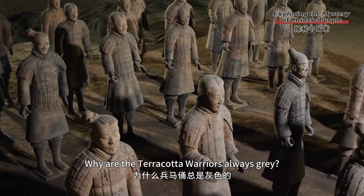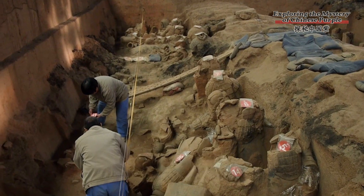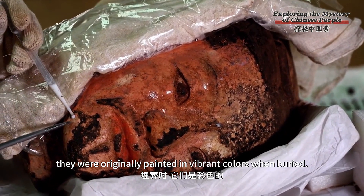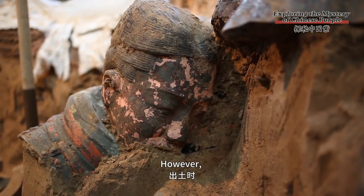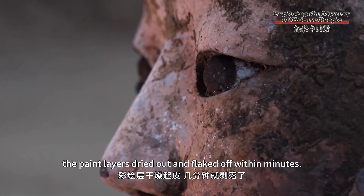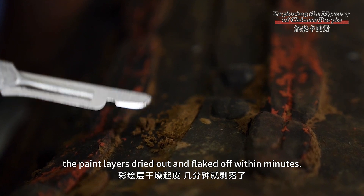Why are the Terracotta Warriors always grey? In fact, they were originally painted in vibrant colours when buried. However, upon excavation, the paint layers dried out and flaked off within minutes.